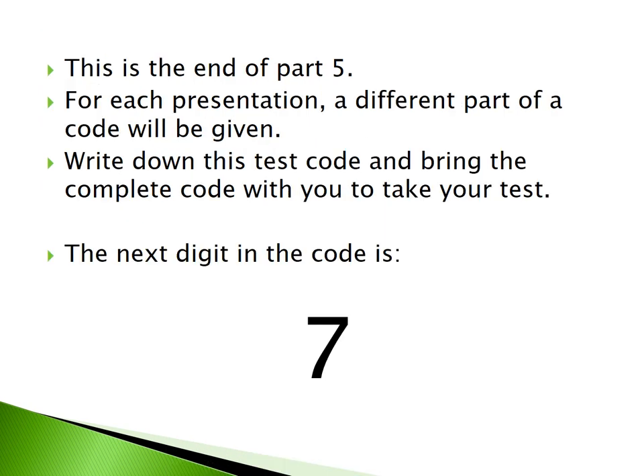This is the end of Part 5. For each presentation, a different part of the code will be given. Write down this test code and bring the complete code with you to take your test. The next digit in the code is seven.